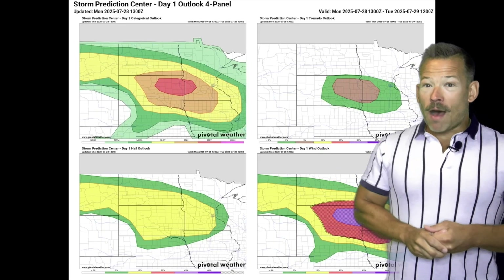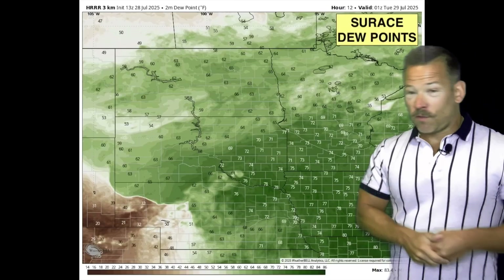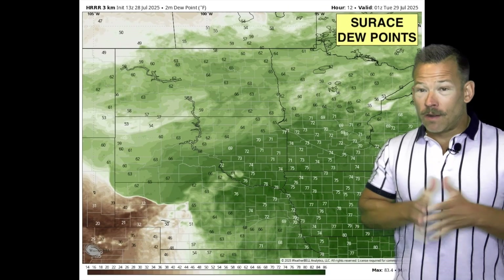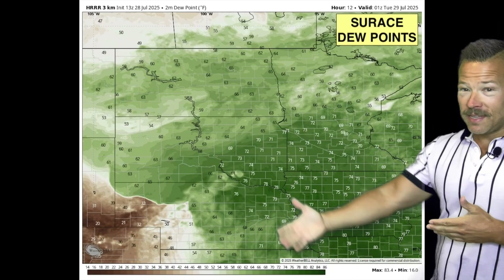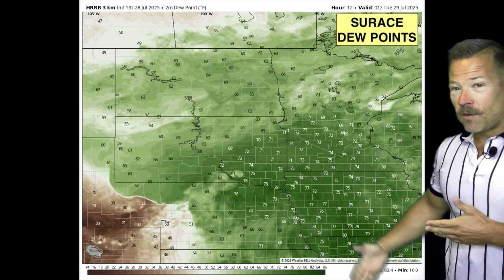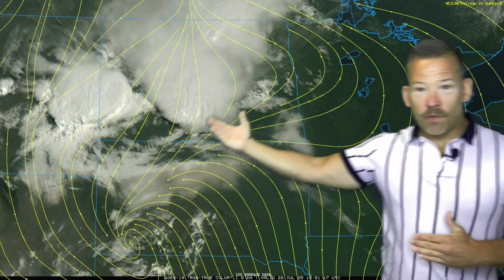That's why we have that moderate risk for severe storms today — they've updated it to expand it, moving a little further south and southeast. We're looking at a severe wind threat. We've got plenty of moisture; dew points will be in the 70s across eastern South Dakota into Iowa. There's a weak front that moved through yesterday, meandering around, with south winds to the south and north/northeast winds just north of that boundary.